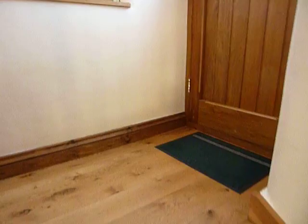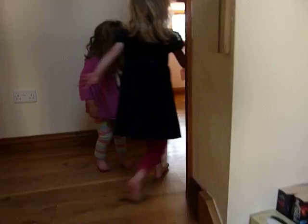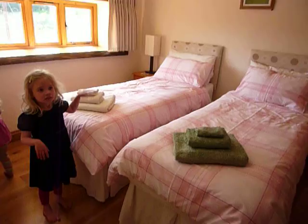Oh, look at all those books! You show me round. It's lovely isn't it?